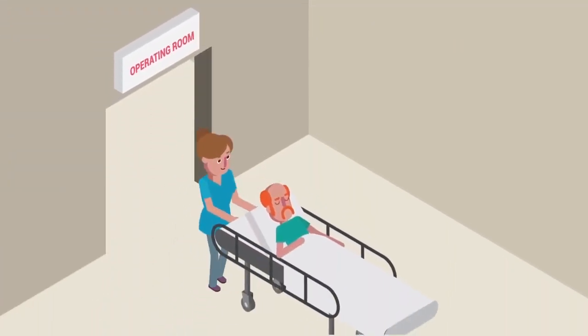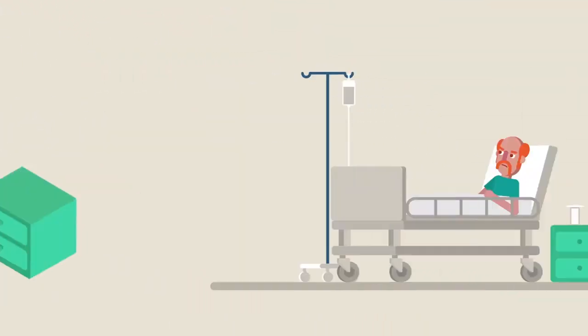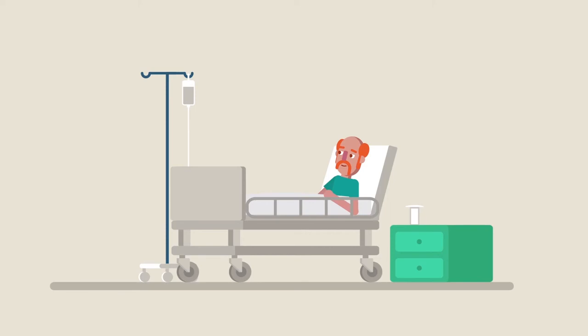Task assignment is timely and in order of priority, reducing risk and delays. For patients, this ensures a shorter, safer, smoother and successful journey to recovery.